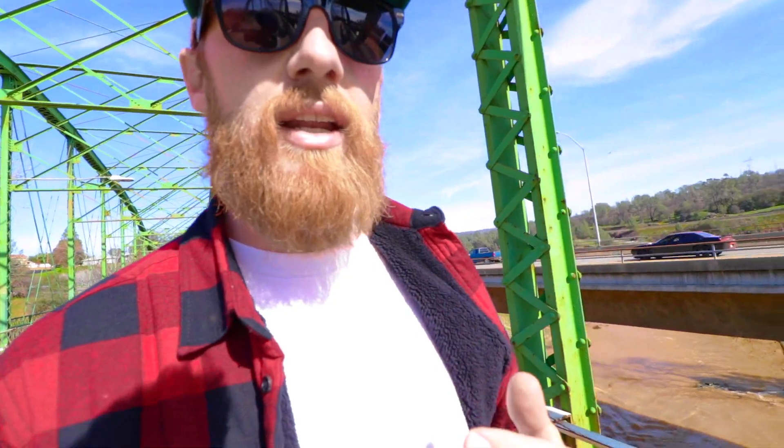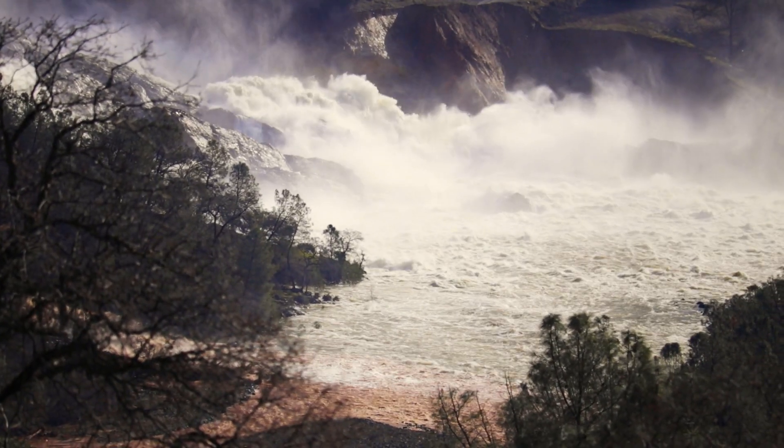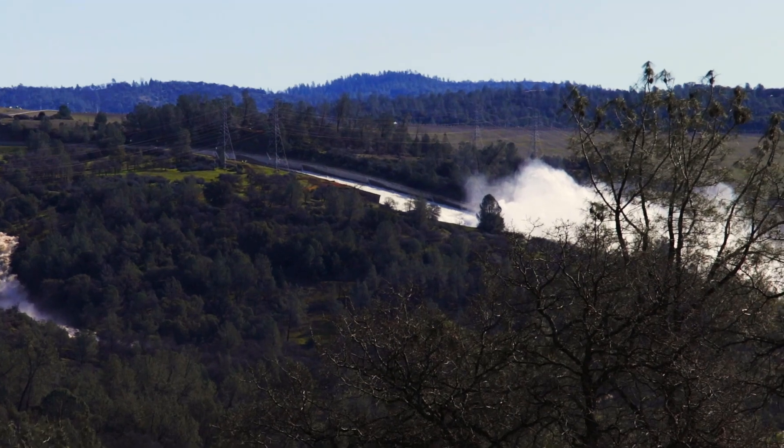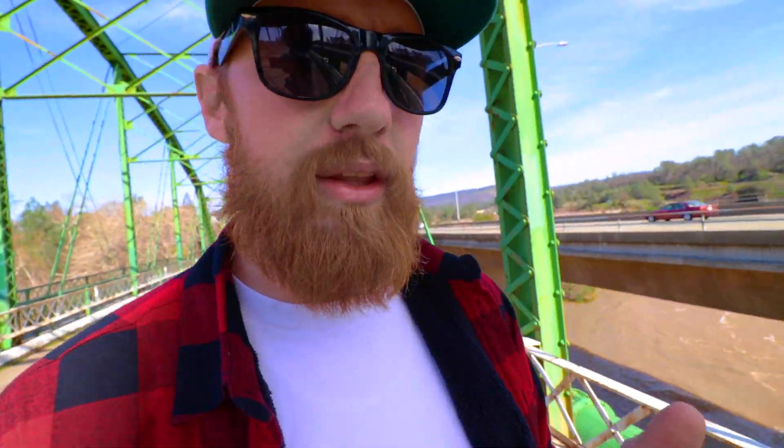The lake filled up because of the excessive rain we had over this winter — tons of water rushing in from the rivers that feed Lake Oroville. So they were releasing quite a bit of water through the spillway. However, down towards the lower section of the spillway, some erosion occurred under the spillway and eventually the concrete collapsed. That is why you see this huge splash of water coming up from the spillway.